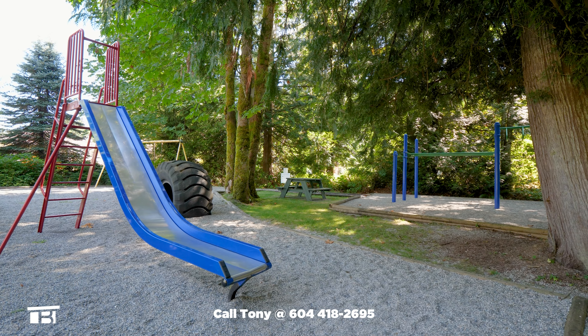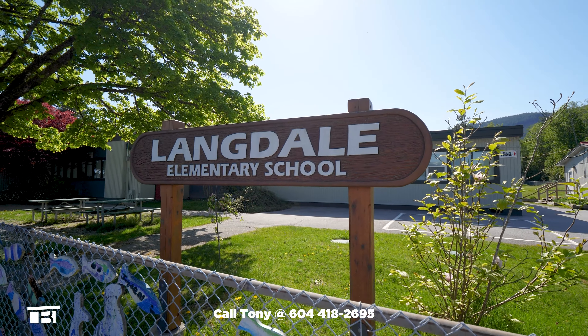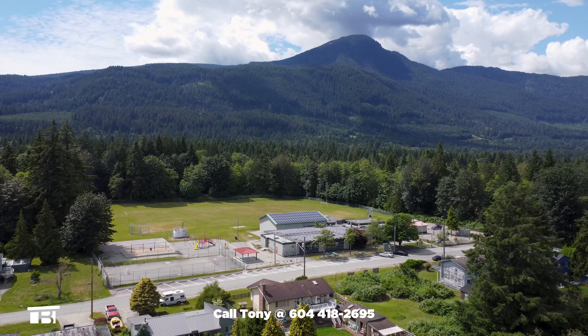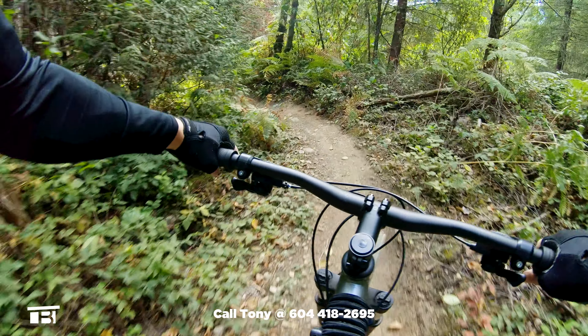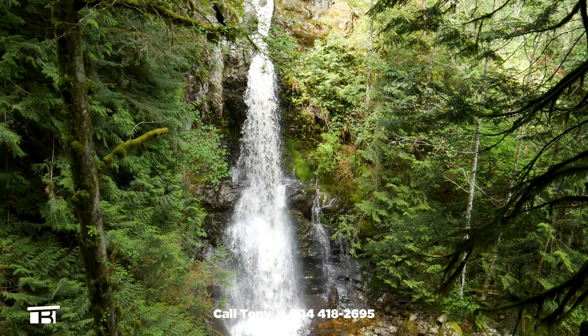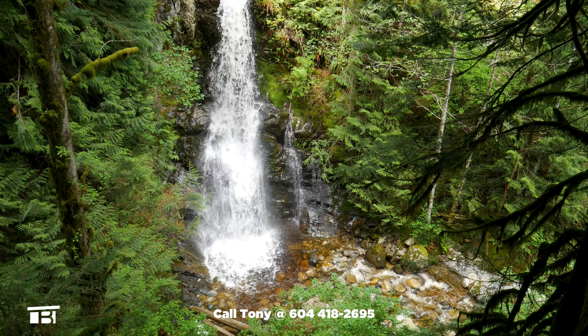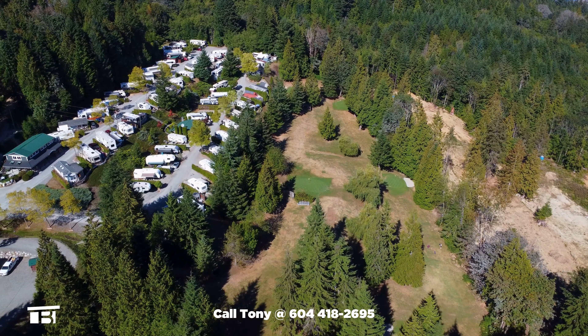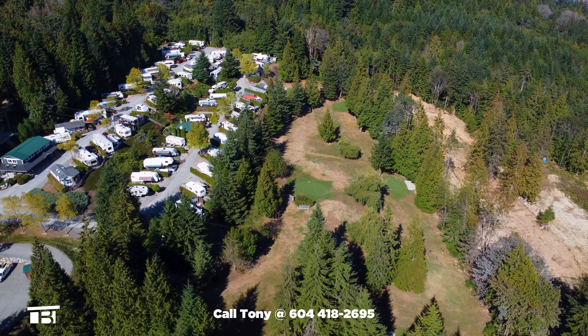Maple Park Playground is at the end of Jensen Road, and Langdale Elementary, one of the best schools on the Sunshine Coast, is an eight-minute walk from home. You'll have easy access to walking and biking trails that lead to nearby destinations like Langdale Falls and Mount Elphinstone. There are two nearby beach accesses as well as a Par 3 golf course just five minutes away. You're a short three-minute drive to BC Ferries' Langdale Terminal, making this an excellent home if you make regular trips into Vancouver.